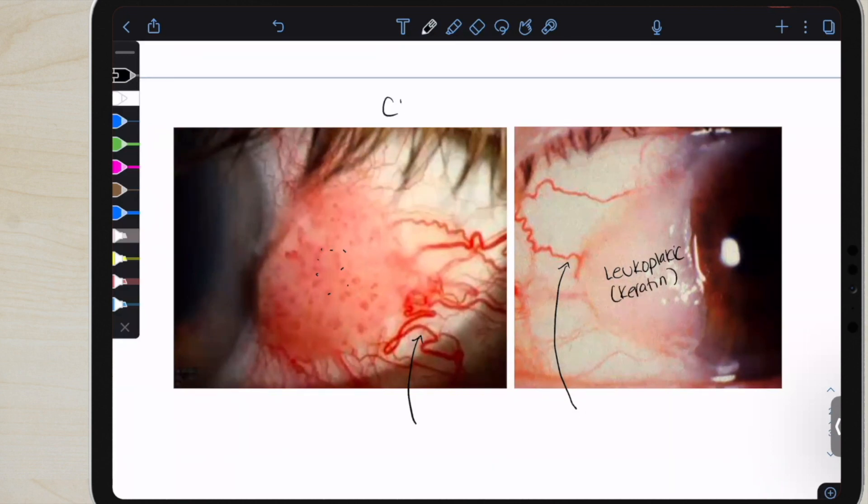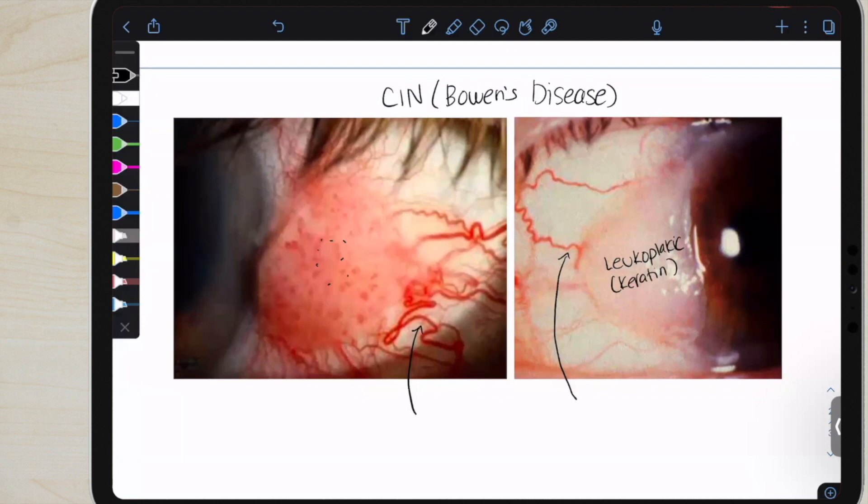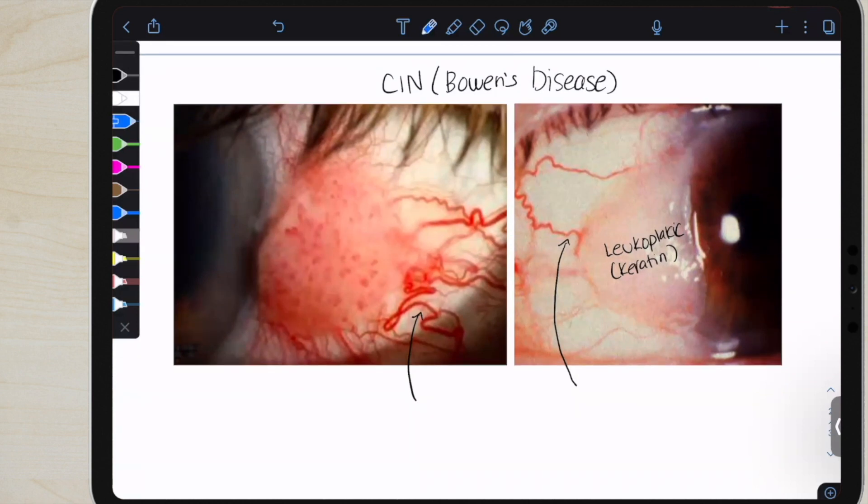So if you said CIN, that is right. That stands for conjunctival intraepithelial neoplasia. This is cancer — this is malignant. Although it is carcinoma in situ, so it doesn't go past the basement membrane, and it has less chance for malignancy. So once it's removed, we tend to be in the clear. See how both of these nodules are invading the cornea — that is not normal in a benign lesion. So if you have a growth from the conjunctiva into the cornea, that's not a good sign.